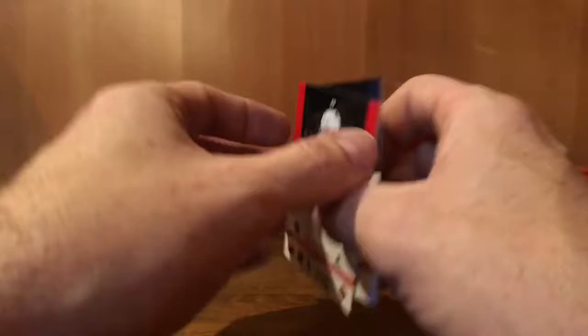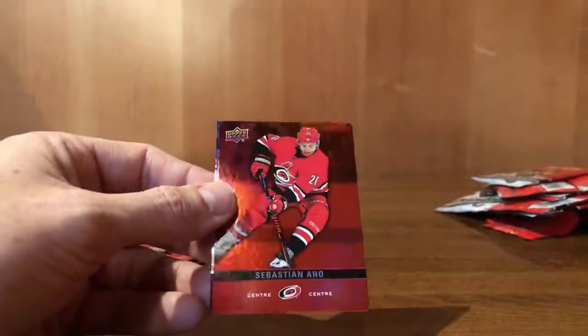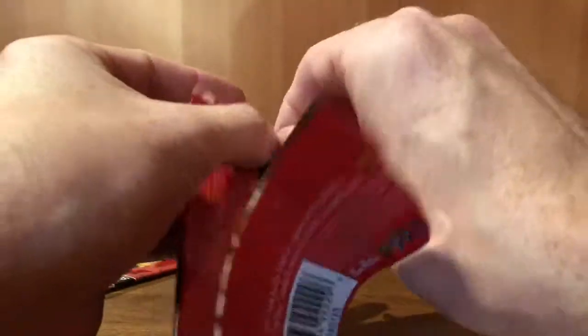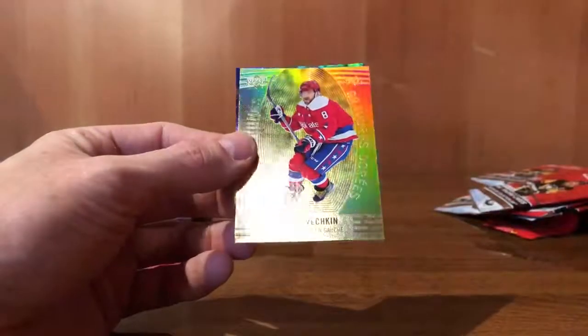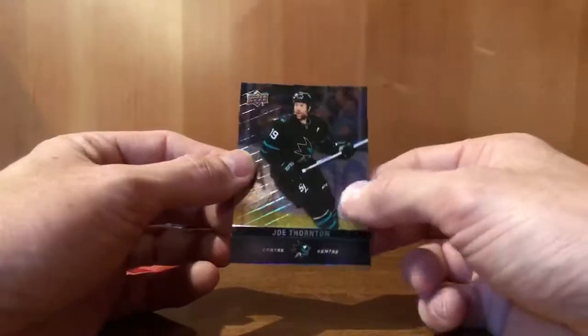120 card base set, I believe. So through 50 packs I definitely won't hit the full base card set. Leon Draisaitl. Sebastian Aho, red parallel. Alex Debrincat — he's off to a slow start this season after his last year. Jake Guentzel, gold etching. Alexander Ovechkin — pulling a lot of the big names, that's good. Joe Thornton.